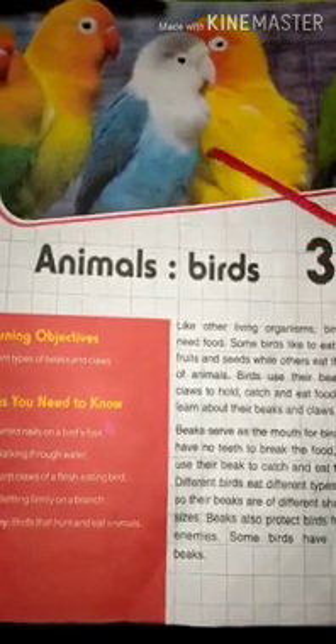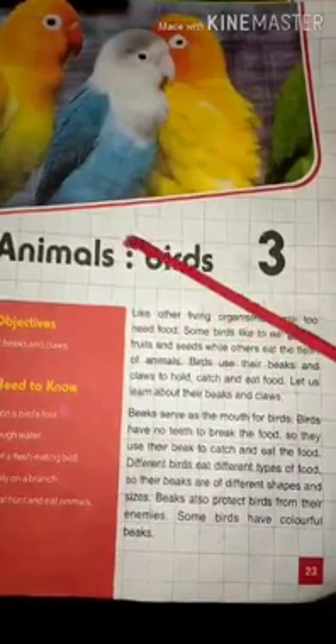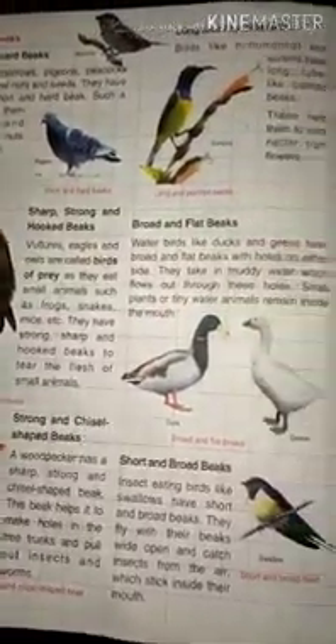Hello children. I am here again with G-Science Chapter 3, Animals Birds. In Part 1 we learnt about types of beaks. Hope you understood about types of beaks. Today in Part 2 we will start feet and claws.